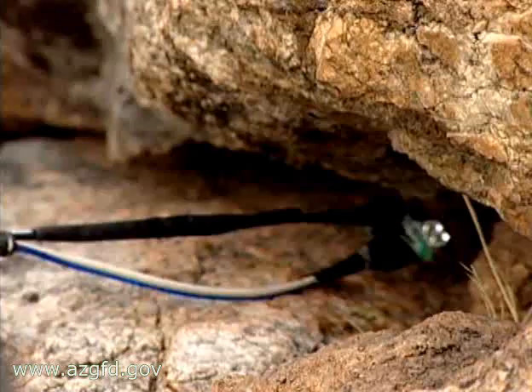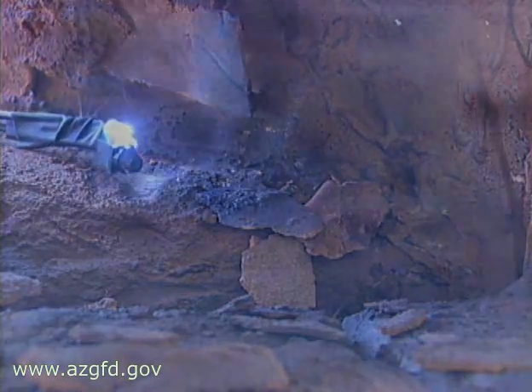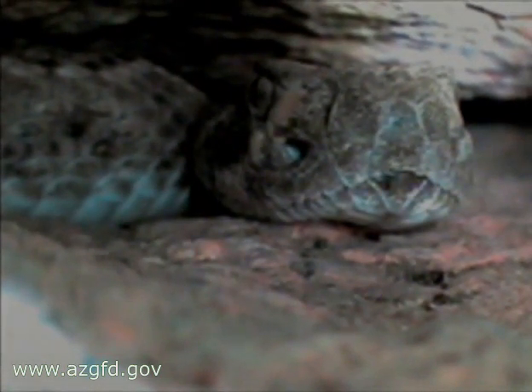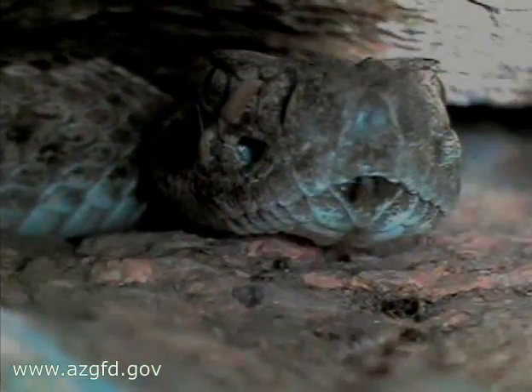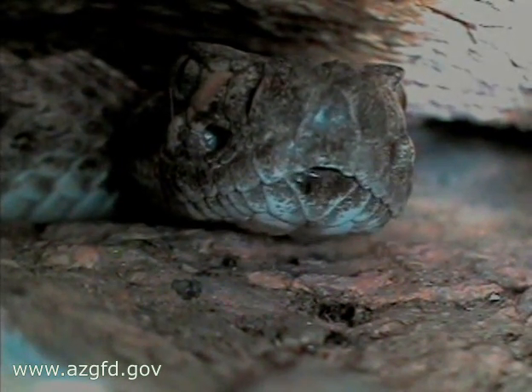It's gonna be tough getting in, though I can tell that already. Time to let everybody see what's happening here. It's a young female rattlesnake. I guess that's kind of cool, as long as she's in there and we're out here.